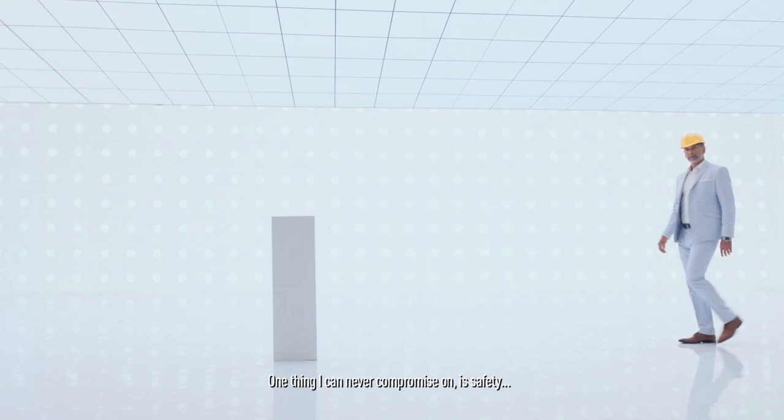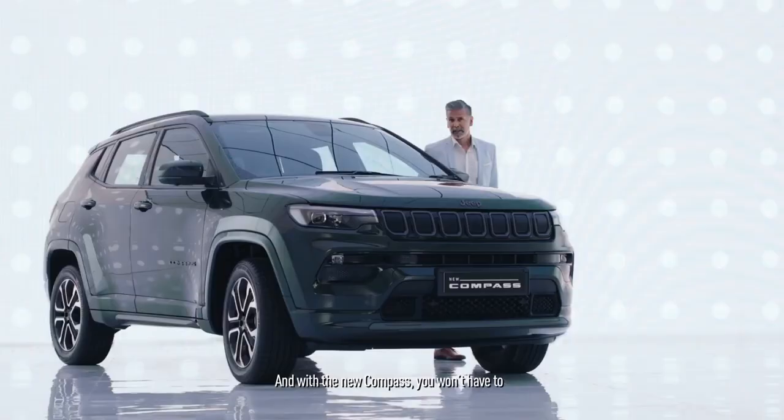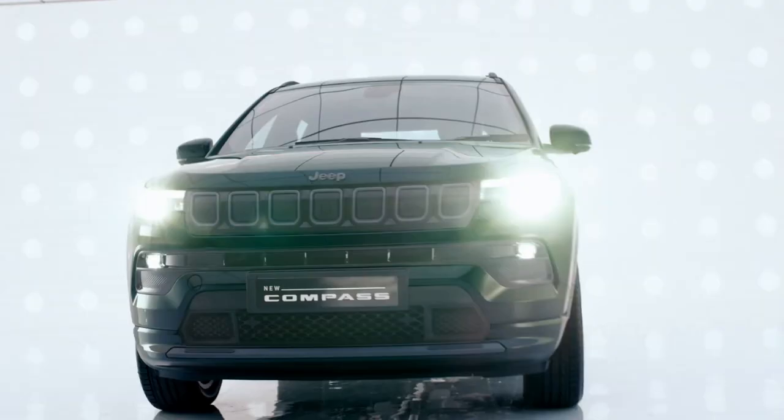One thing I can never compromise on is safety, and neither should you — especially when it comes to your loved ones. And with the new Compass, you won't have to. Because the new Compass comes with over 60 state-of-the-art safety and security features to protect you while you live a life that's legendary.